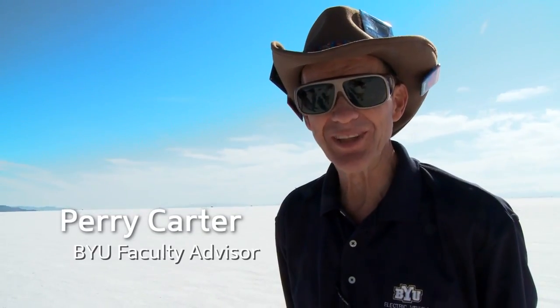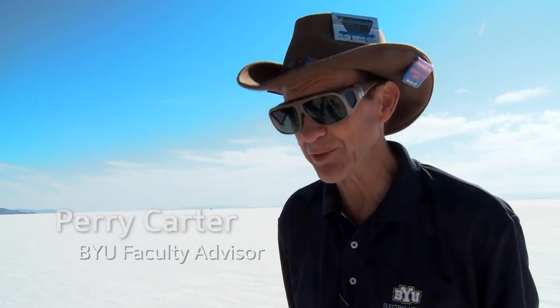My retirement's been scheduled for the last couple of years and I am officially retired. This is a wonderful closure to 31 years of teaching at BYU and many projects. But this is the one that kind of takes the cake. So, I'm done.